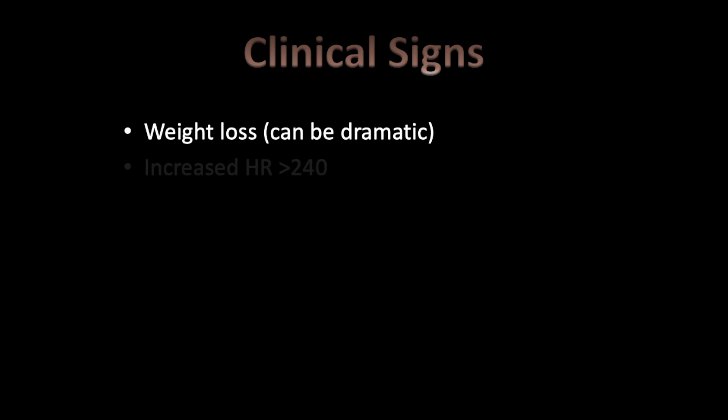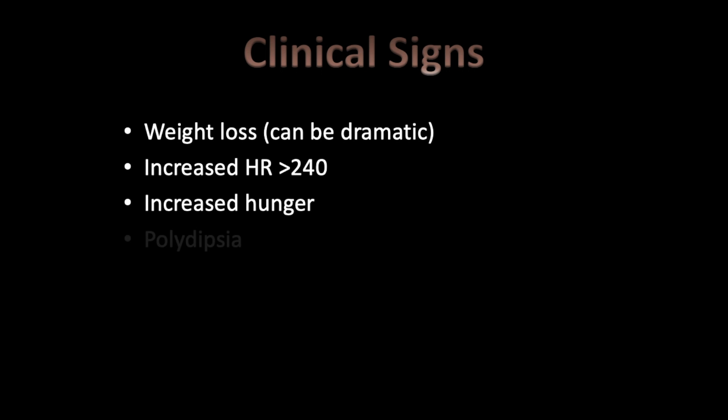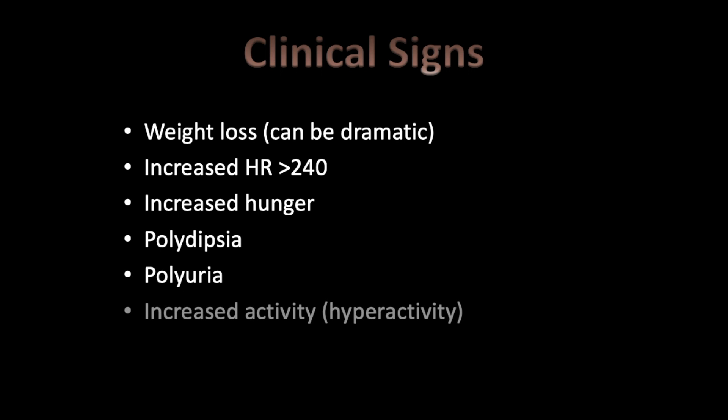Clinical signs in hyperthyroid cats include dramatic weight loss, increased heart rate greater than 240 bpm, increased hunger, polydipsia, polyuria, and increased activity — hyperactivity. Clients often bring these cats in because they suddenly seem to be acting like a kitten with crazy energy.